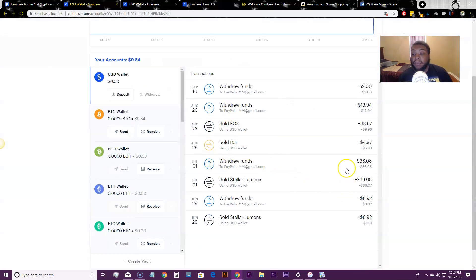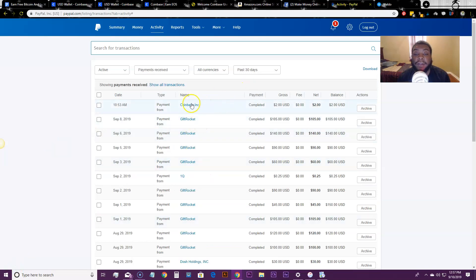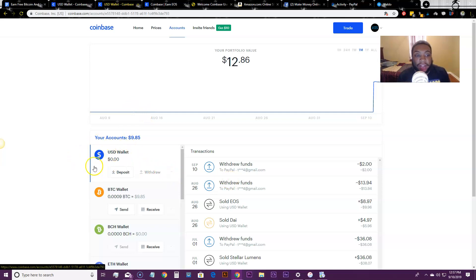You can see the other ones that I withdrew — $36 in Lumens, another $36, another $8 — you can see I've been doing this for a while. The cryptocurrency I earn I can just sell, turn it into US dollars, and withdraw it to my PayPal. I'm going to pause the video and go to my PayPal to show you where the money is. Here it goes — you can see the Coinbase $2 payment that just came in. Anytime you sell a cryptocurrency and turn it into US dollars, it will go into your US dollar wallet and then you can withdraw. You have to sell $100 worth of cryptocurrency in order to get the $10 free Bitcoin bonus.